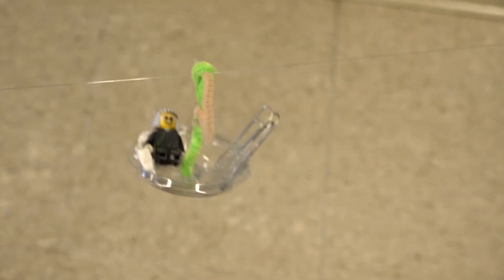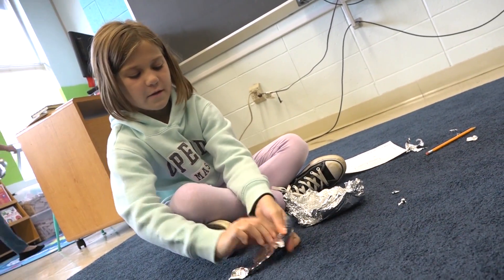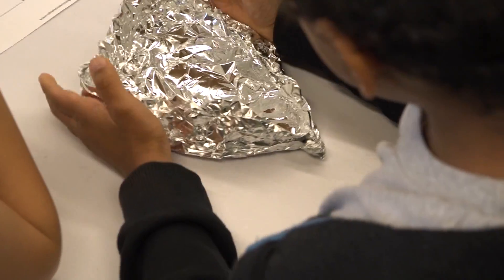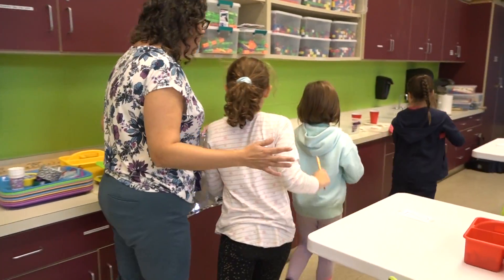The next class will be a third grade class. They are going to be using aluminum foil to design and make boats. They will test their boat by putting pennies in it. They have to guess how many pennies their boat will hold, and then they will actually test it to see how many it will hold. They will then go back and figure out what they could have done differently if their boat did not hold a lot, or what they did right if their boat did hold a lot.